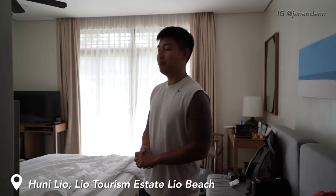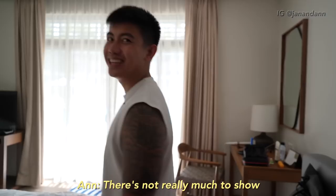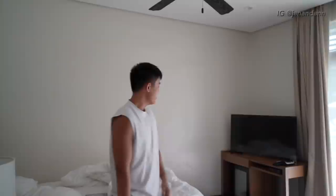Good morning from Huni Leo. Before we get breakfast, we just want to show you guys our room just in case you guys want to stay here. So come on in. There's not really much to show — it's just a simple room, but it's comfortable. We have two beds. I've been sleeping here, Anne's been sleeping here.